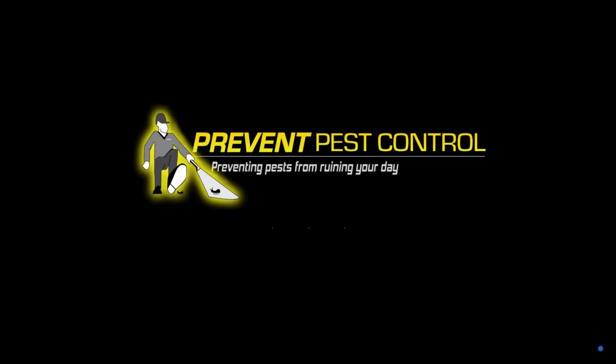That wraps up our guide on professional bedbug removal services. If you found this video helpful, give us a thumbs up and subscribe for more insights on maintaining a bug-free and healthy home. Thanks for watching, and remember, the peace of mind that comes with a professional bedbug treatment is priceless. Like and subscribe for more helpful tips.